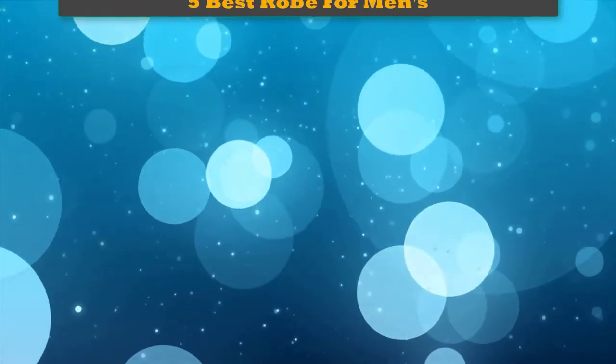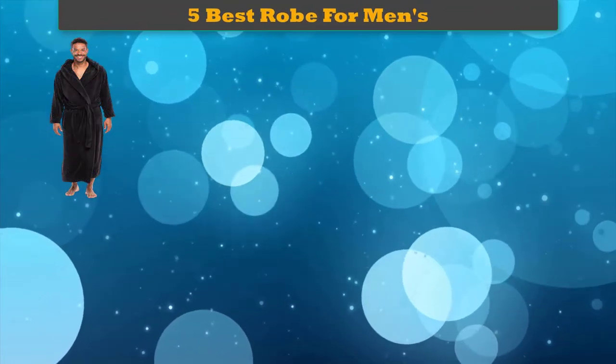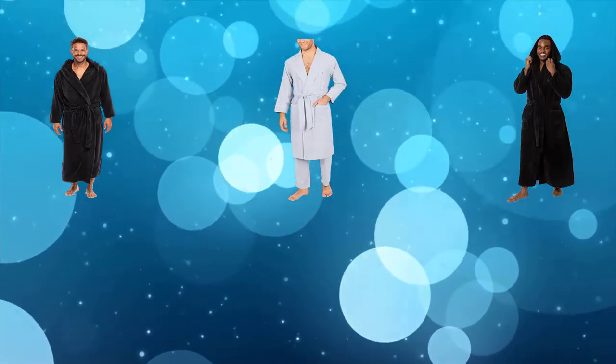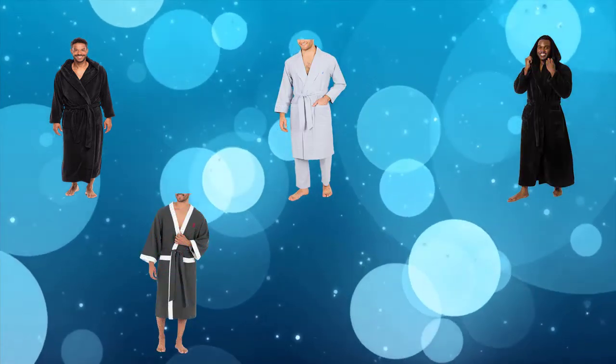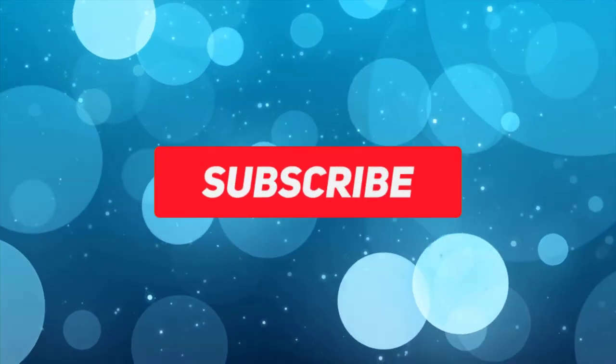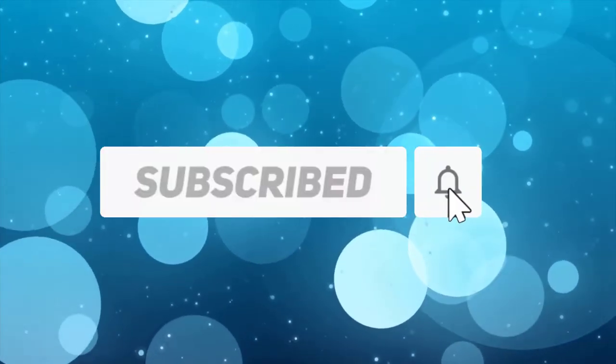Hi friends, welcome to our best robes for men's review. Are you looking for the best robe for men? We analyzed consumer reviews to find top-rated options. We are going to review the top 5 best robes for men on the market. Subscribe to our channel to get more info and real-time deals on your favorite products.